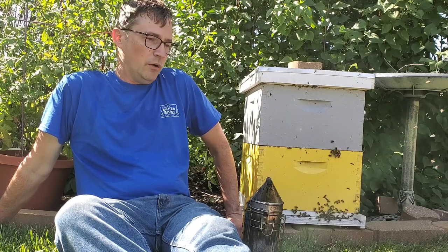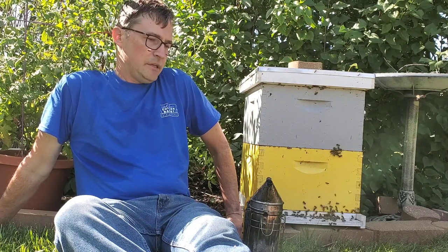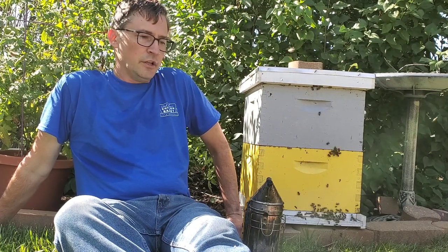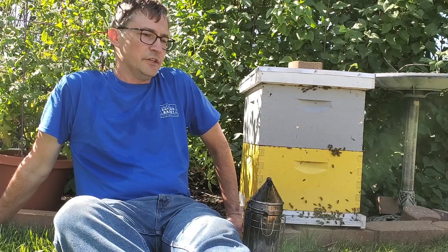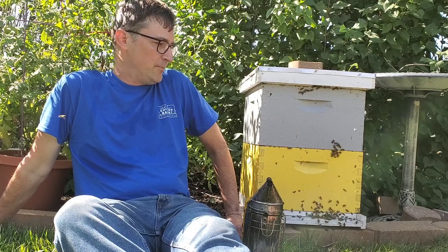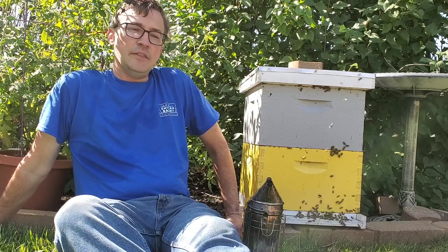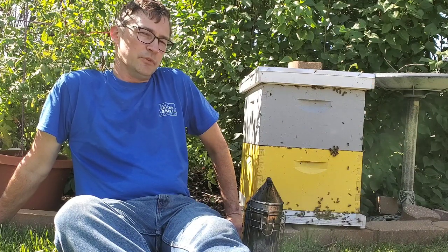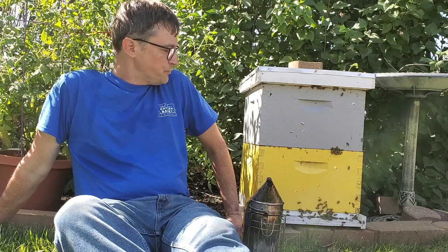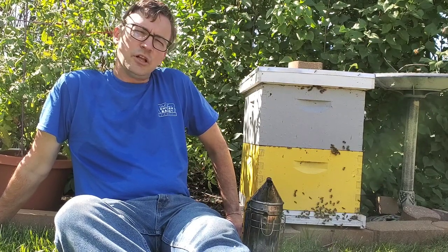So I've got this extra hive that's actually doing pretty well. The queen did die on me — long story, learning process — but I replaced her earlier in the season with a Martha Carpenter Mite Mauler. That is a type of bee that has been bred to have a higher attack rate of chewing up those destructive varroa mites.